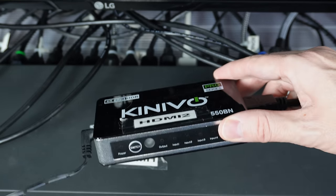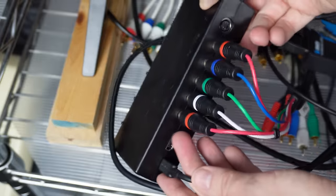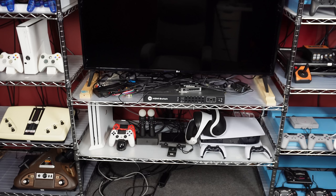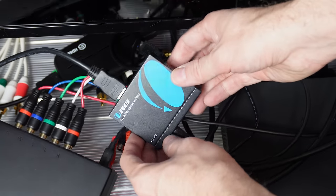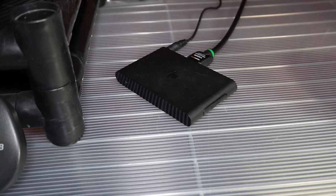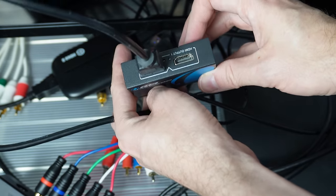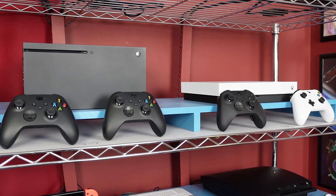I also have a RetroTINK 5X which helps convert footage so I can record it. The main purpose of this room is to be able to play any system quickly and on the spot, but I also use it as a workspace to capture footage and make game-related content for my YouTube channels. I have an HDMI splitter specifically to record footage from the PS3 and the PlayStation TV, because those systems encrypt the signal and this splitter unencrypts it — kind of accidentally. The capture device I use is an Elgato HD60S.